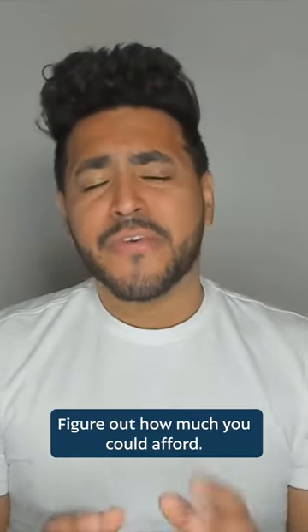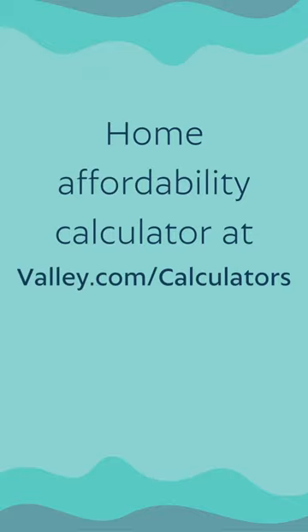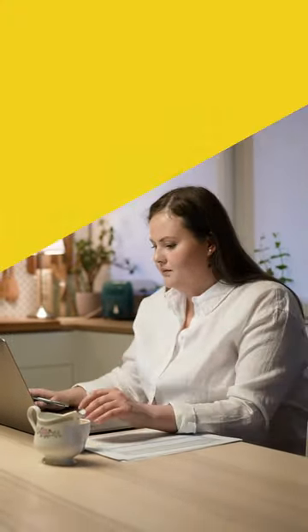Number 1: Figure out how much you can afford. You can do this by using the Home Affordability Calculator over at Valley.com, where you'll input some information like your income and debts so that you can calculate how much of a home you can afford.